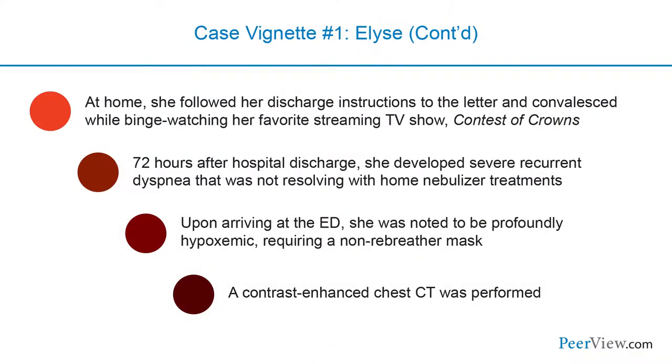At home, she followed her discharge instructions to the letter and convalesced while binge-watching her favorite streaming TV show, Contest of Crowns. It's safe to say she spent quite a bit of time on the couch. Seventy-two hours after hospital discharge, she developed severe recurrent dyspnea that wasn't resolving with home nebulizer treatments.